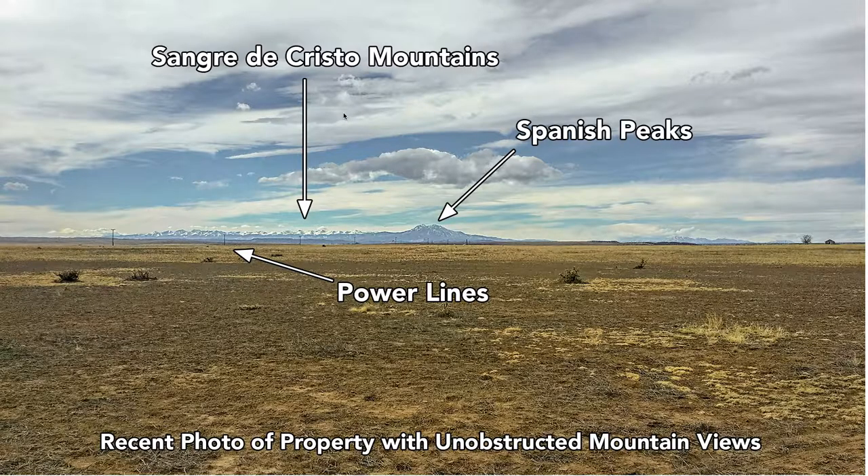This is an actual recent photo from the property, so you have unobstructed mountain views of the Spanish Peaks and the Sangre de Cristo mountains. And you can see there are power lines running near the property.